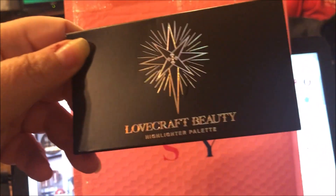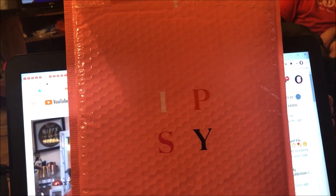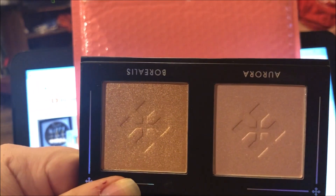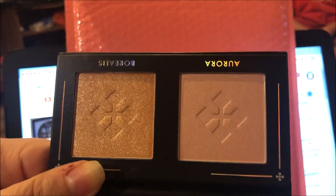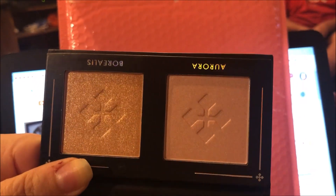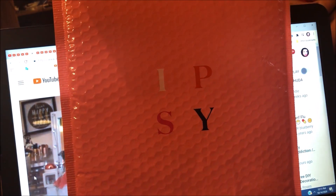I got another palette — this is the Lovecraft Beauty Highlighter Palette. It's cute and compact; it has two highlighters in there and a little mirror. It's Aurora and Borealis. Aurora looks like it would match my skin color better. Borealis looks like it has some fine glitter, but I don't mind that — I think they're both beautiful.